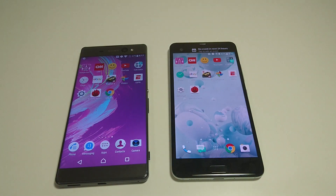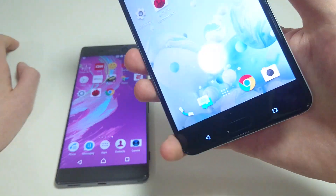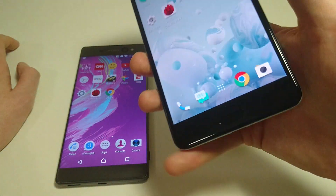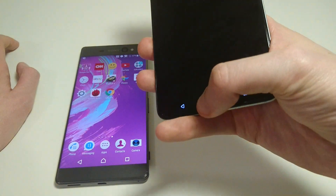The XA Ultra does not have a fingerprint scanner. The U Ultra does — I'll just show you how that works. It's located right here. Extremely fast. I'd say this is probably my favorite fingerprint scanner of any phone out there — this and the OnePlus 3T.